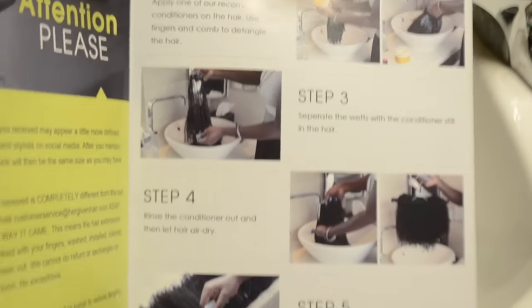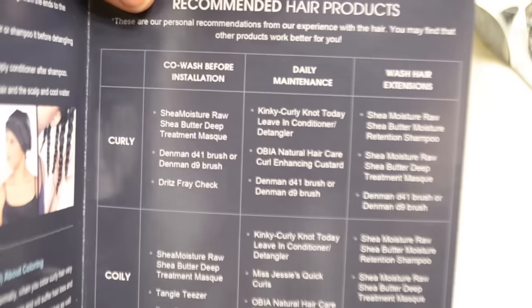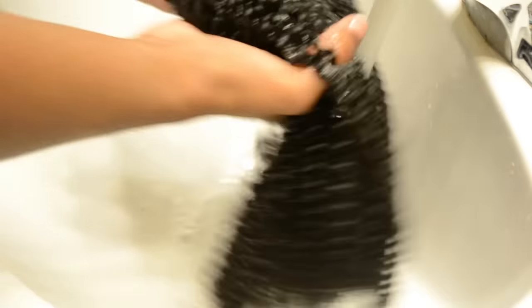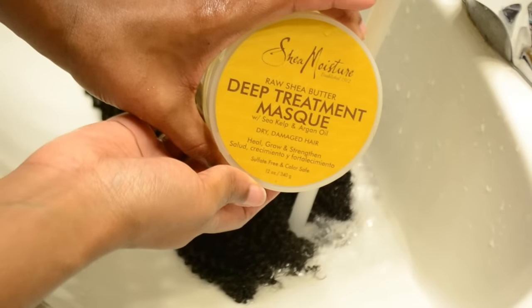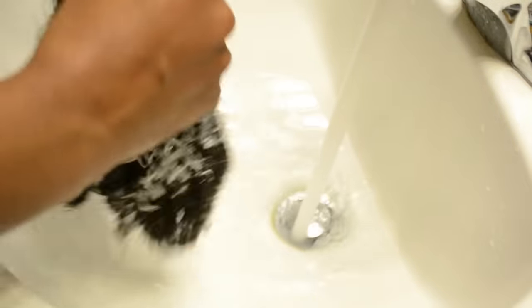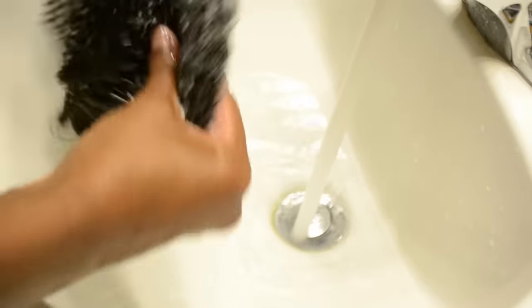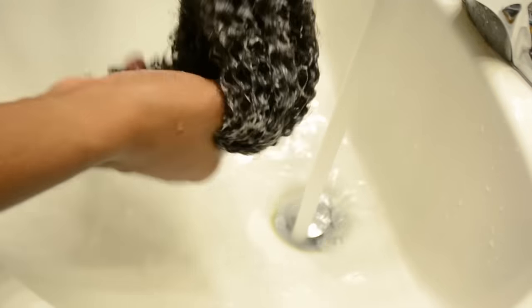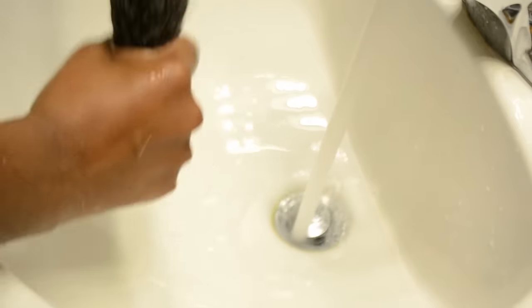What I like about this product is that they include a lot of instructions on how to care for the hair. They include this booklet, and the booklet gives instructions on how to wash the hair and product recommendations for the different types and textures. I'm going to follow the instructions in the booklet to wash the hair. Here I'm just going to wet the hair very generously, and the recommendation for the coily texture was the Shea Moisture Deep Treatment Mask, so I'm applying this all over the hair.